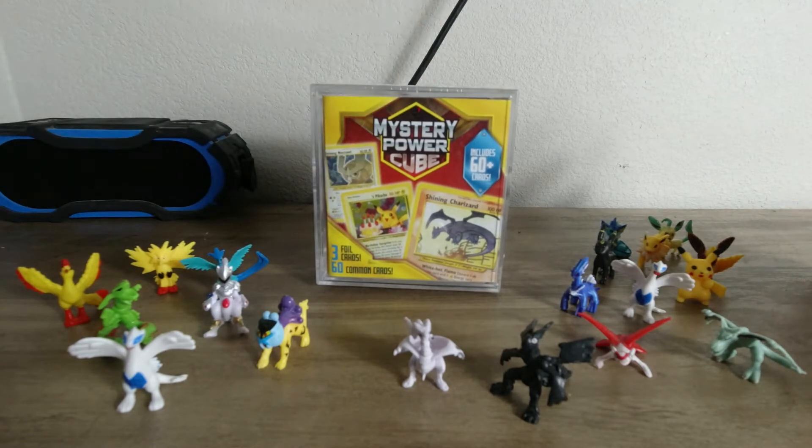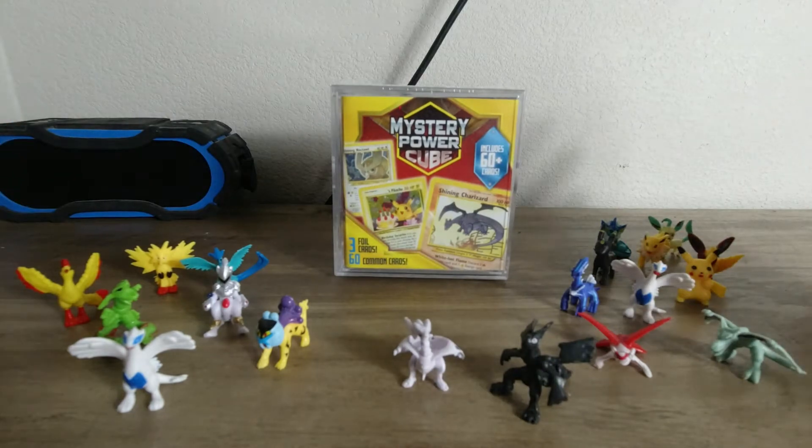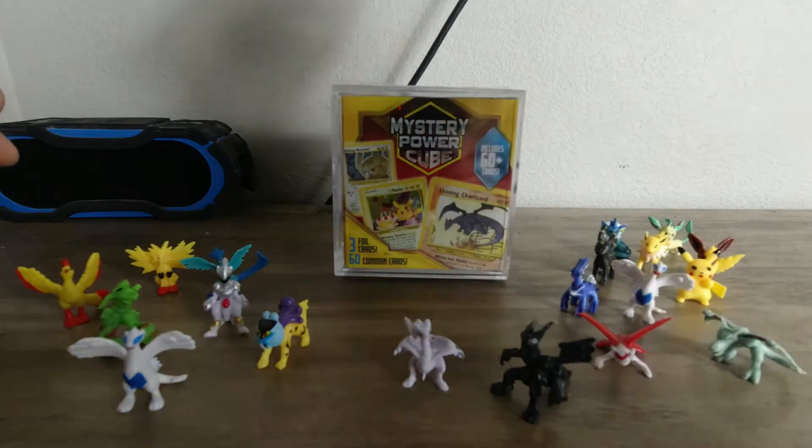Today we're going to open it up and hopefully I score something. I want that shiny Charizard — that's what I'm looking for. But hey, if I get a hit I'll be happy, so let's get straight to it.